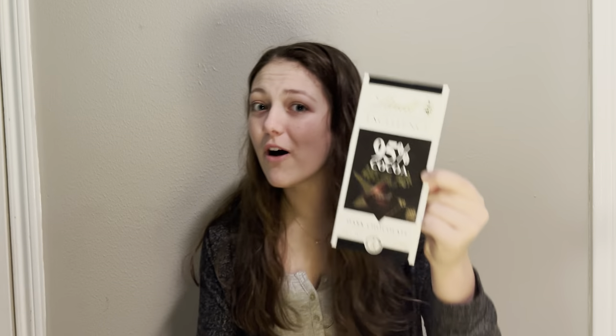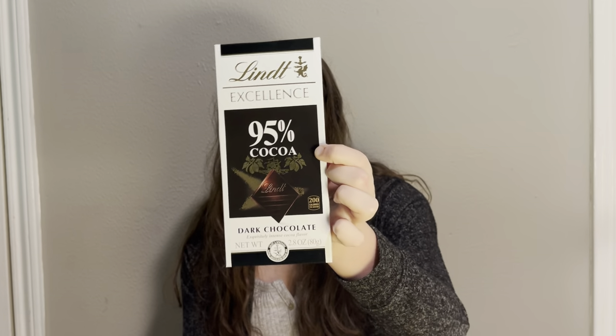You can't really have Christmas without candy, so I got this chocolate. I haven't opened it yet but I'm kind of nervous — the cocoa percentage is 95%, which is crazy. The chocolate I eat almost every day is around 65 to 70 percent, so this is going to be interesting.